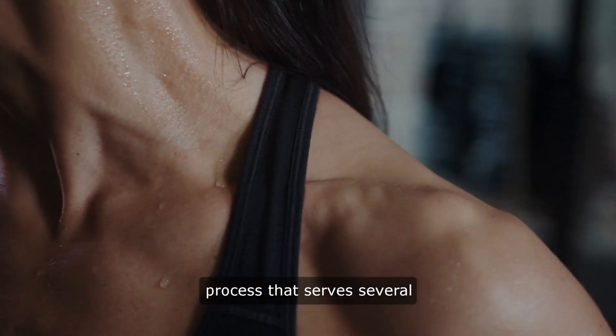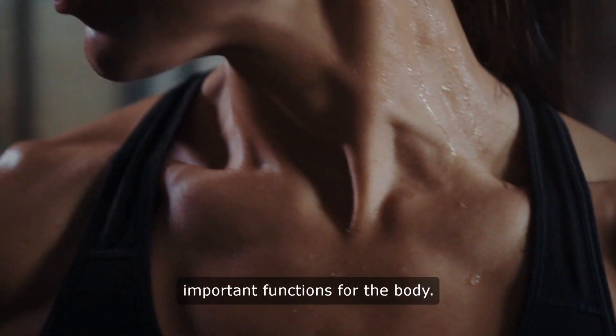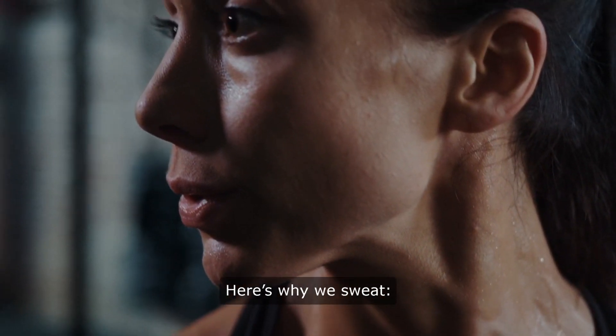Sweating is a natural physiological process that serves several important functions for the body. Here's why we sweat.